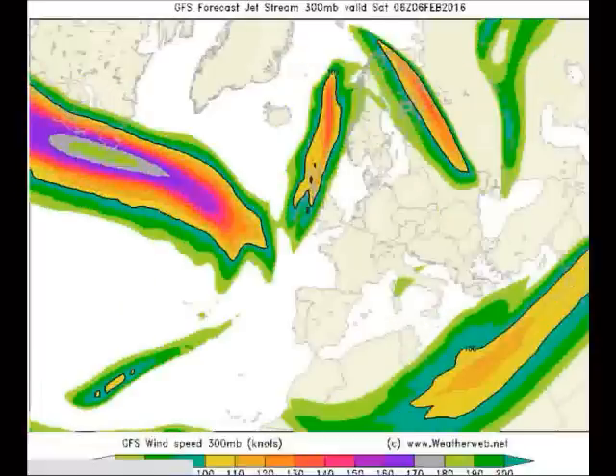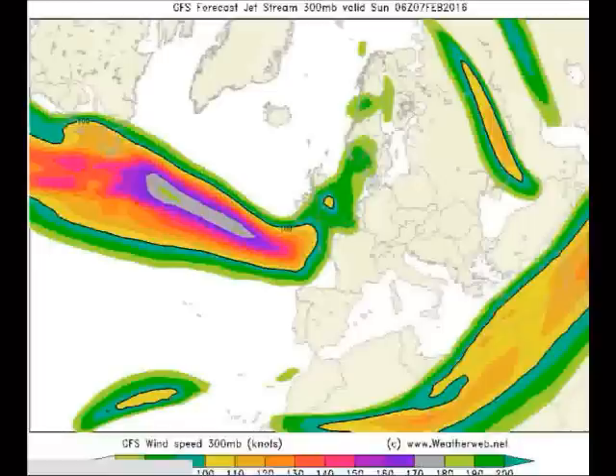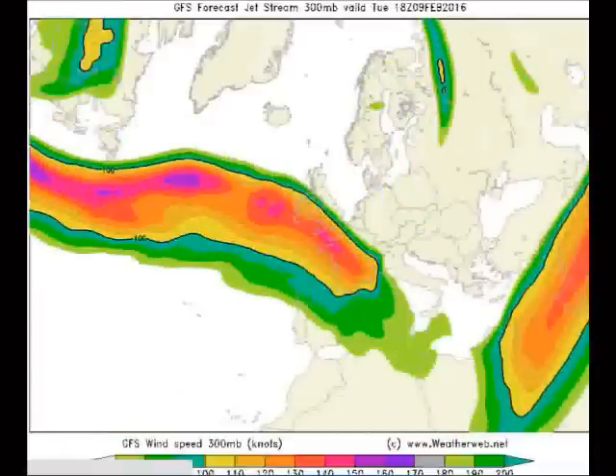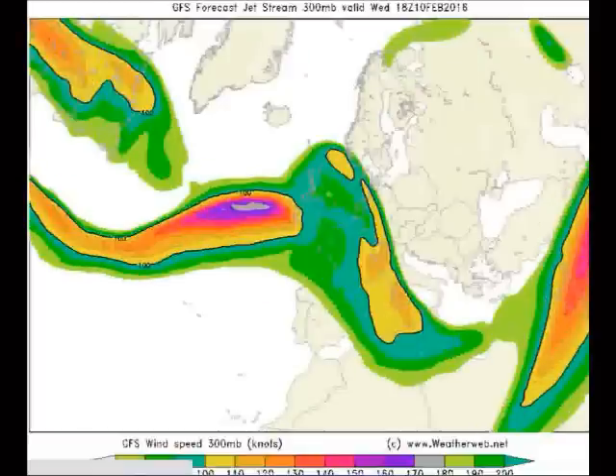Going further forwards — skipping ahead a few days and treating the detail with caution — this now moves on to around the weekend of the 6th and 7th. The GFS model is showing a strengthening Jetstream again across the Atlantic, this time a little further towards the south and generally staying there. The indication is — and it's what we've been saying for a while at weatherweb.net — is that the further we go into February, around the 8th to the 10th or so, we're generally on that colder side of the Jetstream, with cooler conditions probably prevailing more commonly than the milder weather we're seeing just at the moment.